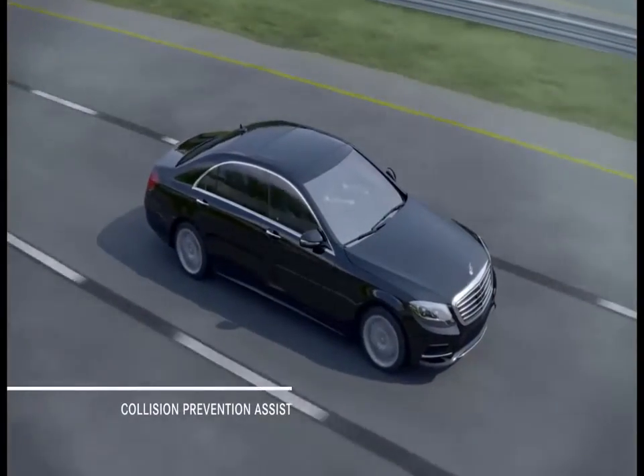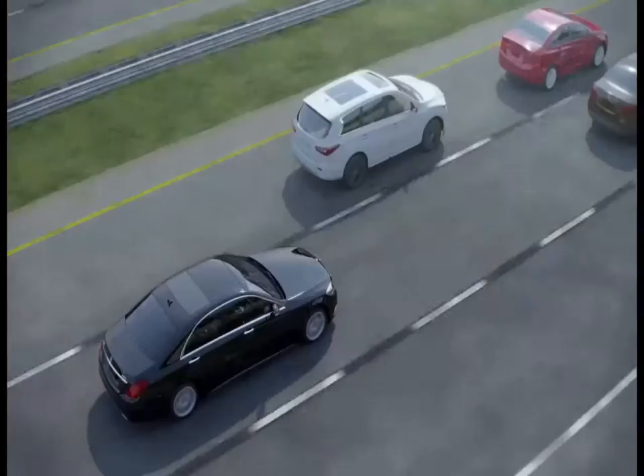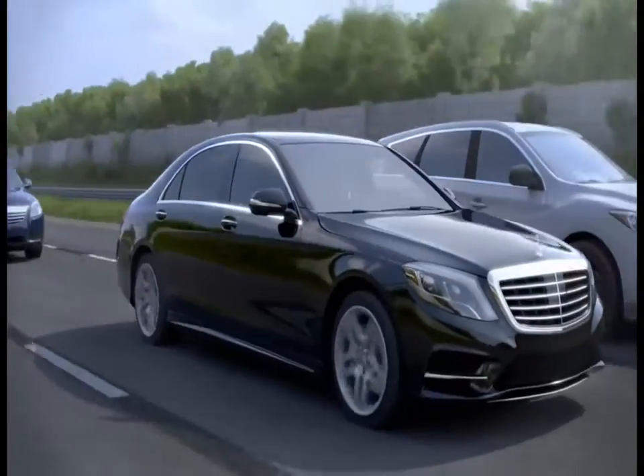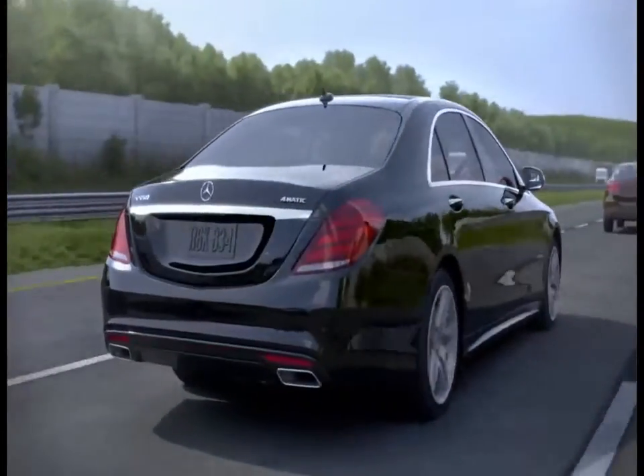Mercedes-Benz has long believed that the best way to survive an accident is to avoid one. Rear-end collisions are one of the more common types of accidents and one that might be avoided with the help of an advanced system called Collision Prevention Assist Plus.